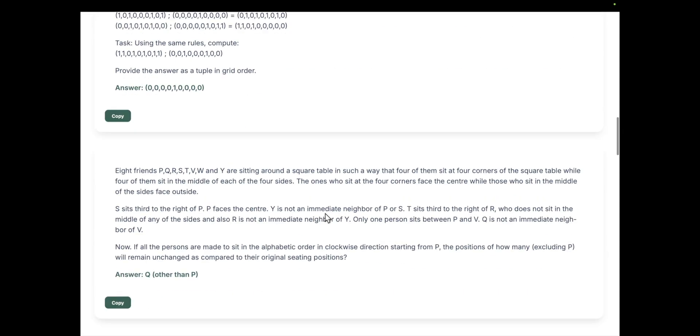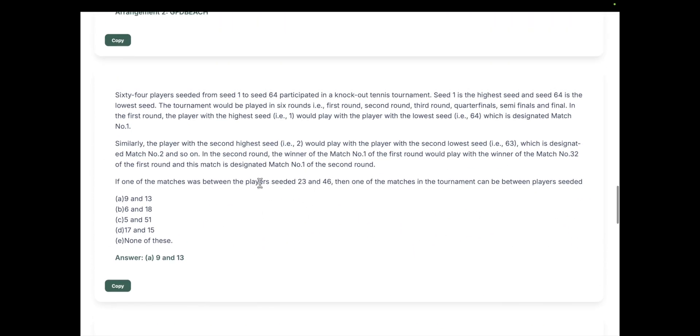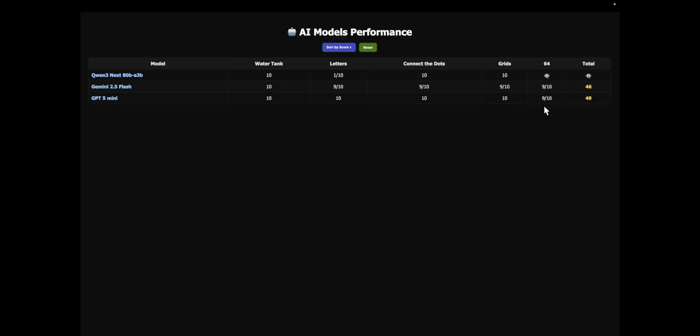The final problem is the 64 tennis players question — a hard one. There's a tournament with 64 players, and given that players 23 and 46 can play each other, you have to find which pair from the options can also play each other. The correct answer is option A: 9 and 13. GPT-5 Mini scores 9 out of 10 for the first time missing one. Gemini 2.5 Flash gets 9 out of 10. Qwen3 only gets 3 out of 10 — the second question where it falls behind.